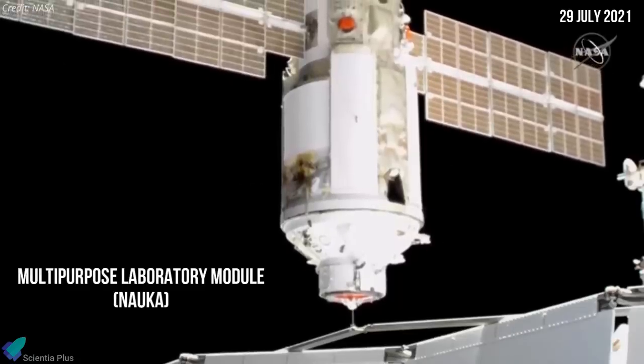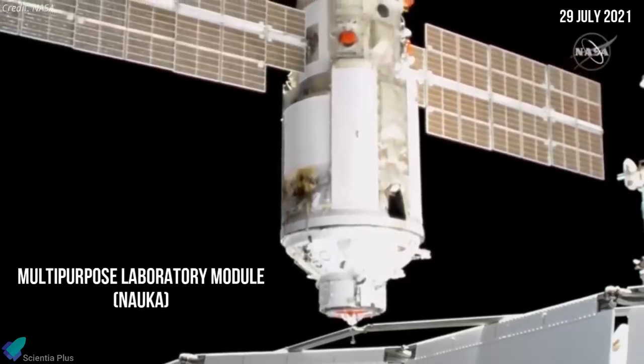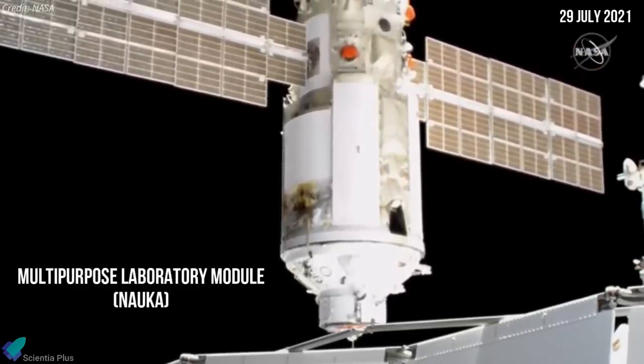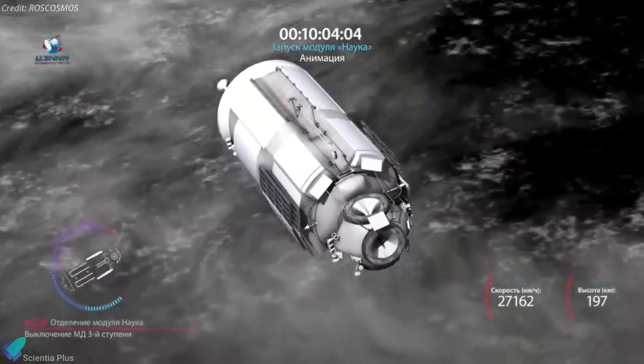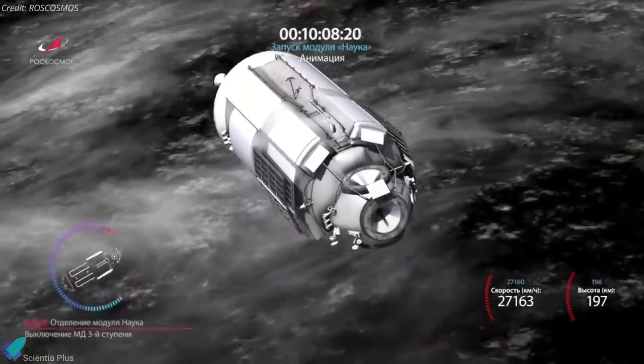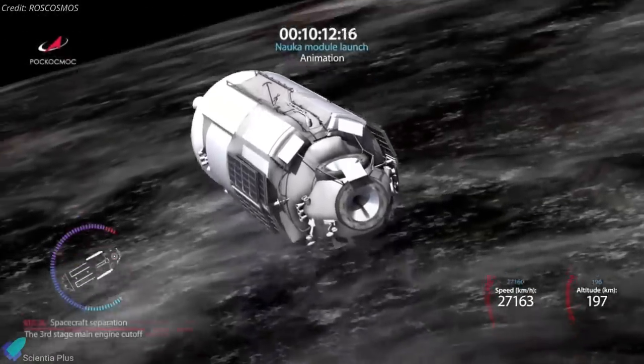The Russian multipurpose laboratory module Nauka, delayed by nearly 15 years, has finally docked with the International Space Station. Since its launch last week from Baikonur Cosmodrome, the module had suffered a series of glitches that had raised concerns about whether the docking procedure would go smoothly.